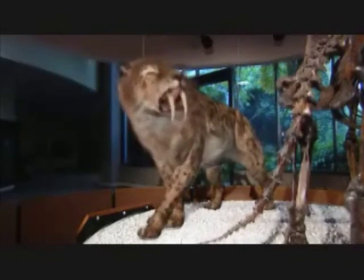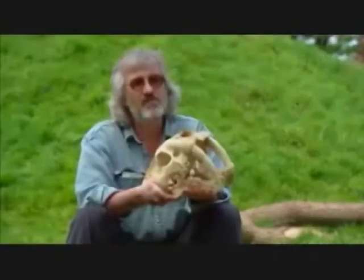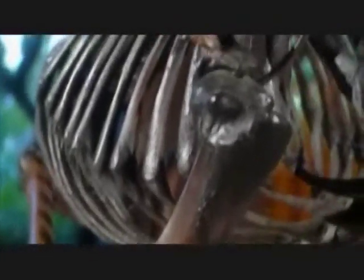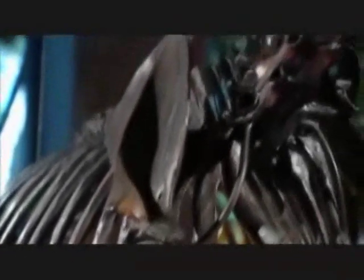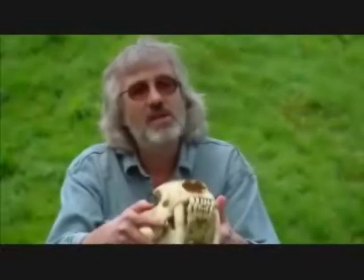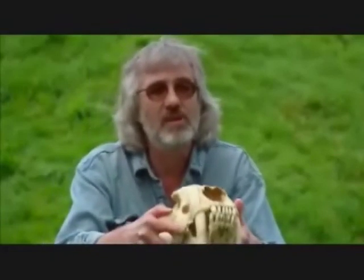If you look at the skeleton as a whole, it was a very, very strongly built cat. The four quarters in particular — the front legs, the shoulders, the neck — are extremely heavily built. Like many cats living today, it was probably fast over a short distance. It was probably an ambush predator, able to sprint out from cover, using its speed to close the distance very quickly and then using its great strength to seize the prey and pull it down.